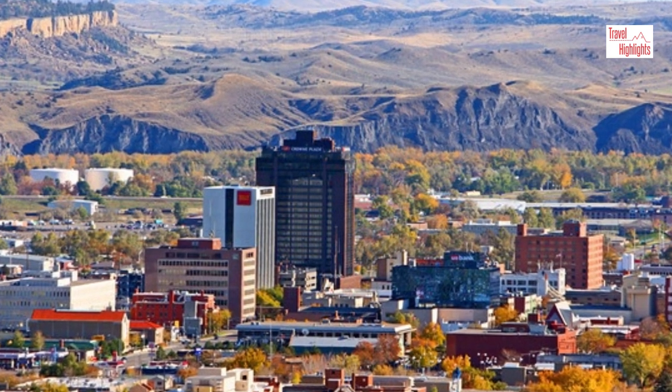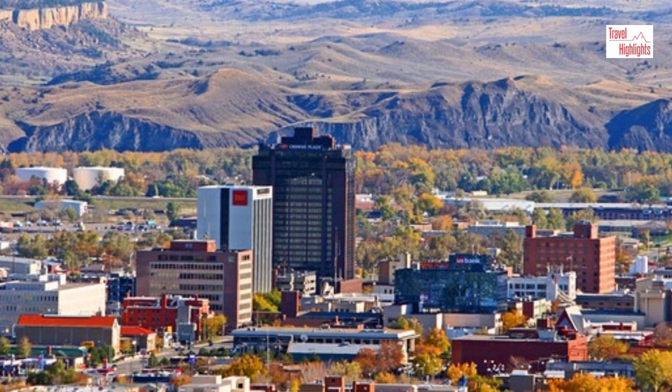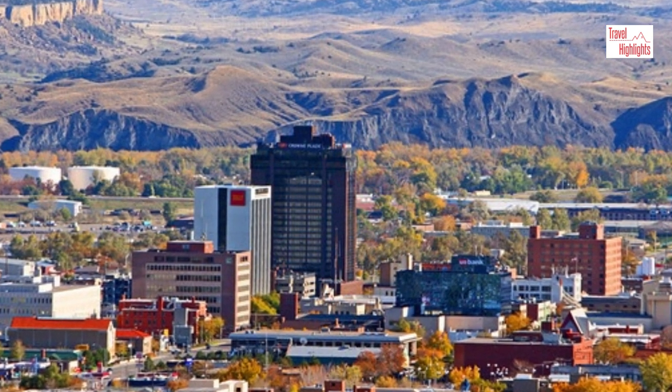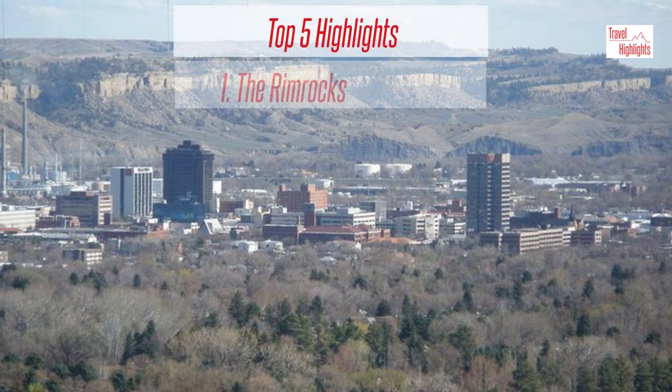Billings is not a huge tourist destination. It is a city that provides all travel services and has some unique sights. Now, if you find yourself in Billings, what are some things to see and do?